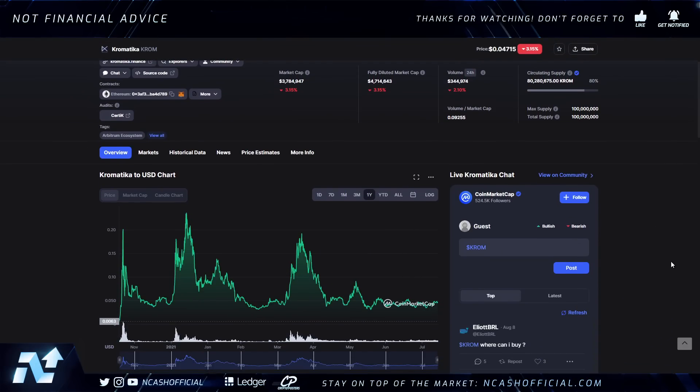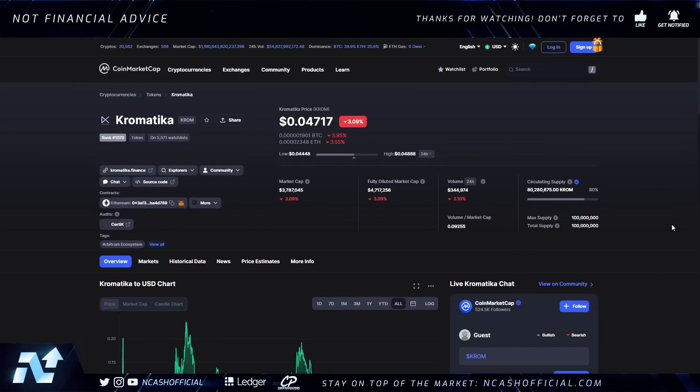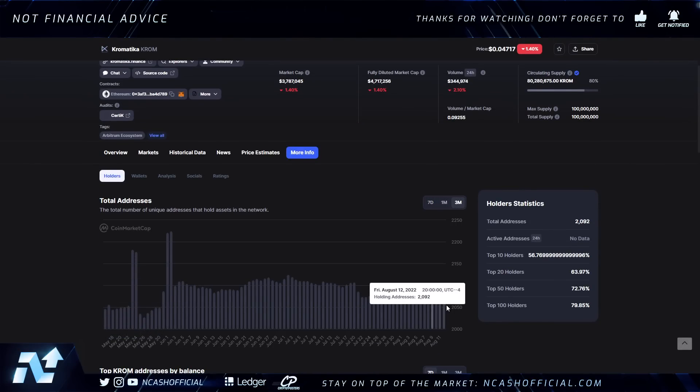This is the all-time chart. It doesn't look like much — the all-time high is about 24 cents, not a crazy high or anything. We've just been ranging here, which I would call accumulation. In fact, we've been in accumulation since as far back as June 18th, just ranging within this price action. I think this is the perfect opportunity to accumulate. When you look at this asset, it literally has less than a four million dollar market cap, and 80% of the circulating supply is already out there.